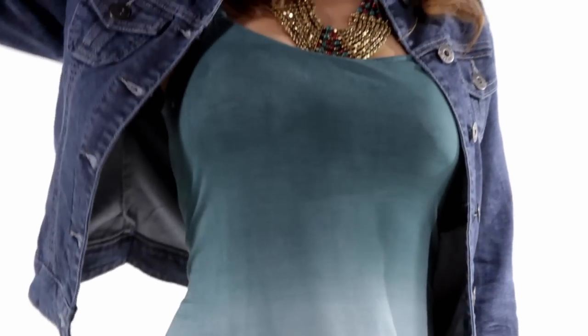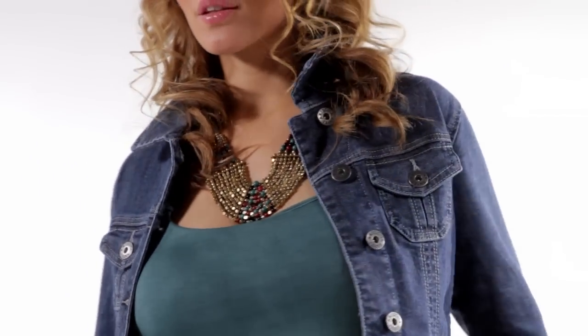This dip-dye dress from Laura Scott is another perfect way to wear the trend. Team it with a hat, a denim jacket and some tan ankle boots.